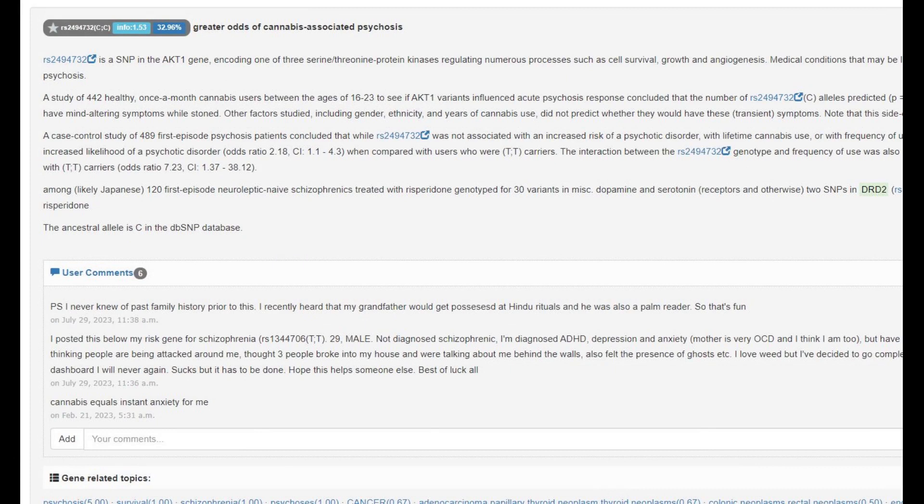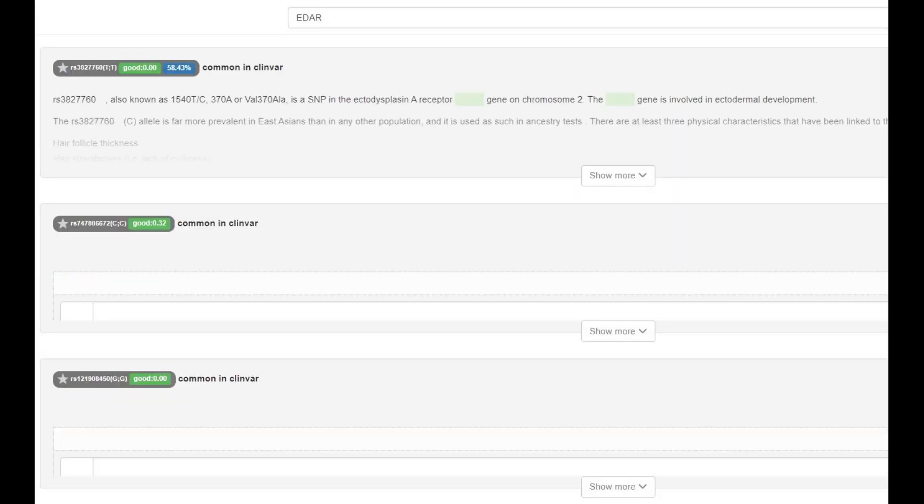She's got greater odds of cannabis-induced psychosis, but nothing surprising there. And no East Asian EDAR — nothing surprising. You would expect, if you believe that humans evolved out of monkeys, that this monkey would score only ancestral genotypes. You wouldn't expect it to score the NOGO learner mutation. You wouldn't expect it to score warrior.